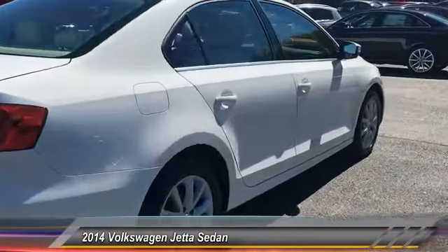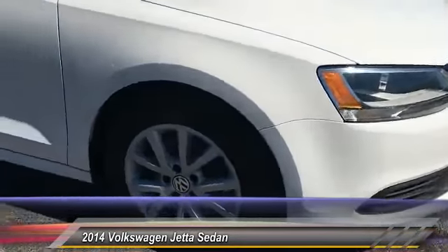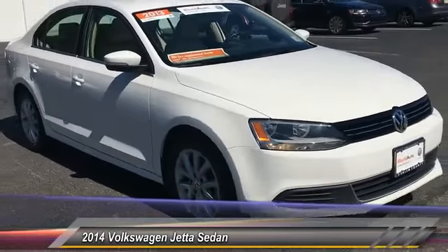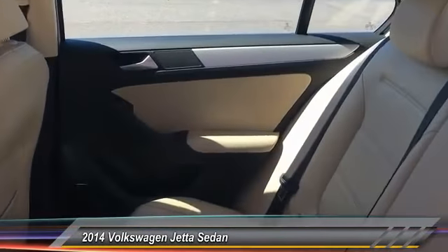keyless entry, stability control, power passenger seat, traction control, anti-lock braking system, Bluetooth, leather-wrapped steering wheel, power steering, adjustable steering wheel.